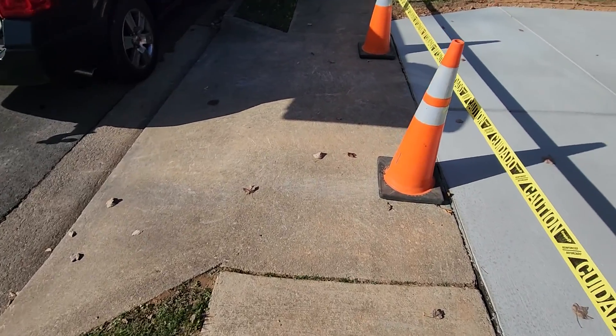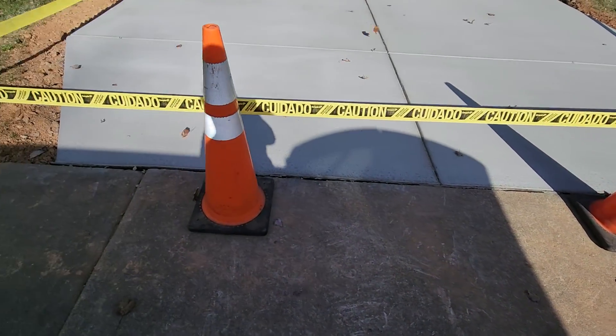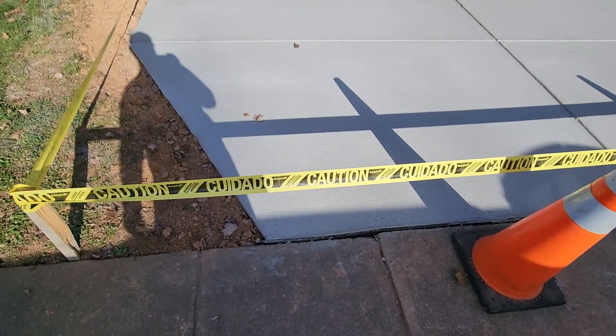So this apron was already existing on the property, and the driveway was small here — it was just as wide as this apron. Now you can see we came in and made this a full double wide. We extended the driveway a little bit past the apron here, so they might bring a tire over the sidewalk, but that's fine.